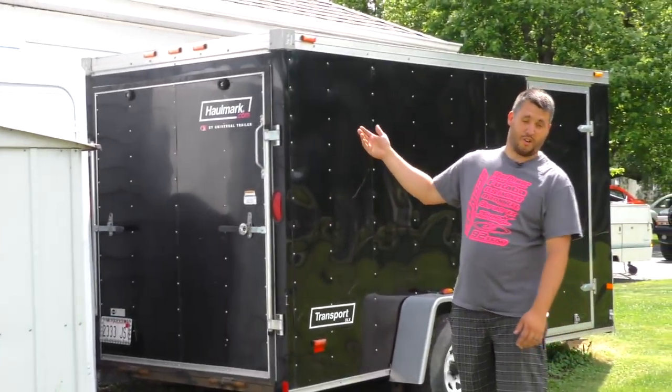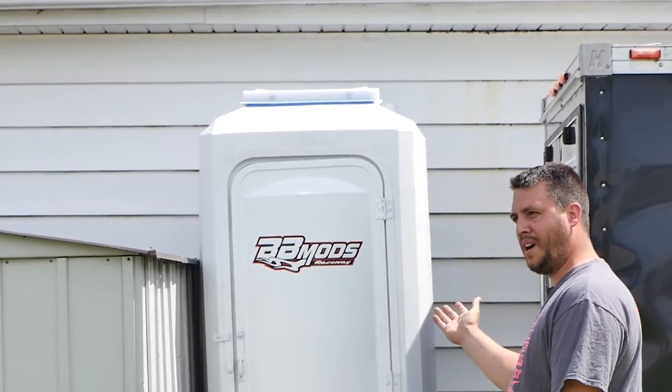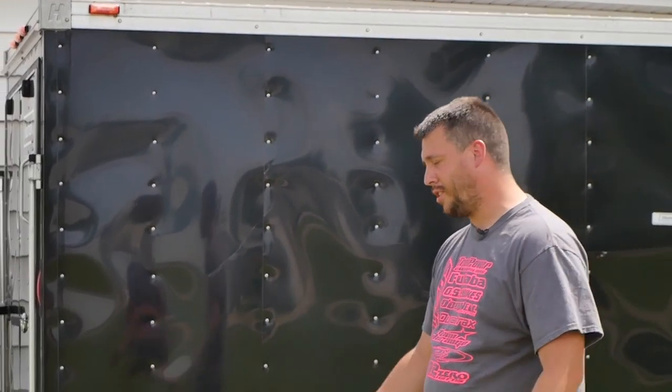You don't own anything until you own a port-a-potty. That's right, we own our own port-a-potty — the BB Mods Raceway port-a-potty. Well, hope you enjoyed. I have some paperwork to do.